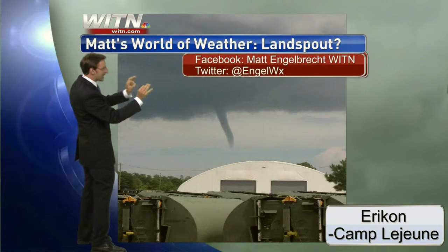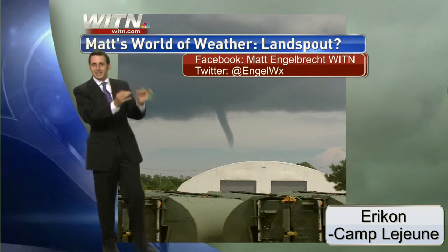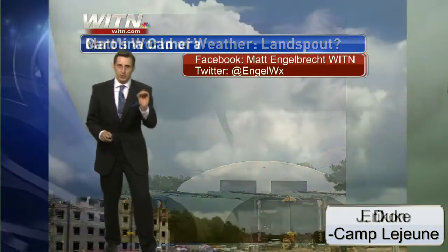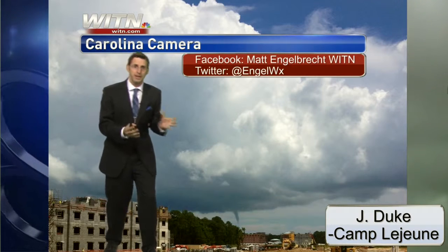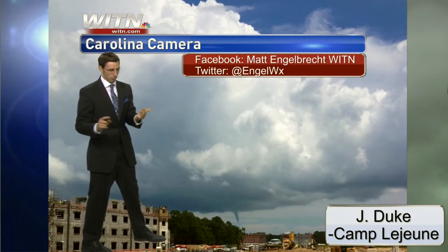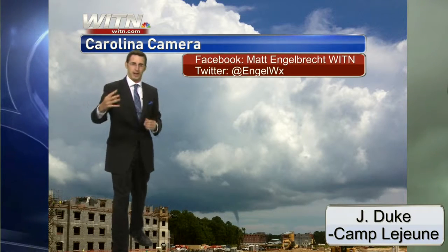So what is this? Well, technically, if this land spout did touch the ground, it would be classified as a tornado. Everything I've read that has come in, it stayed above the ground. So we're calling it what's called a land spout, and we'll get more into that in just a little bit.